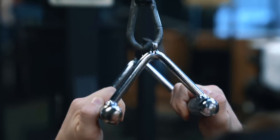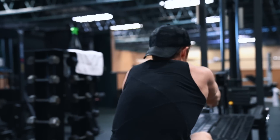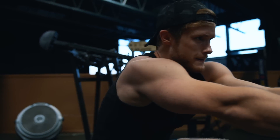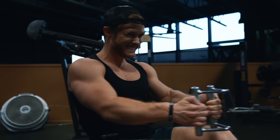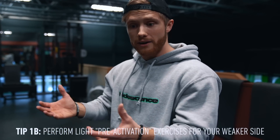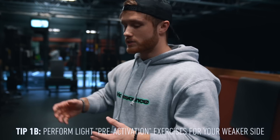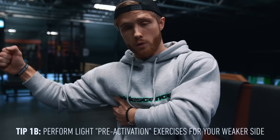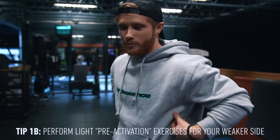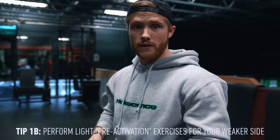Another thing you can do before starting the set is a pre-activation exercise. Basically, you do an isolation exercise before moving to a heavy compound exercise — and this does have empirical support. We see that if you do isolation exercises for the glutes before a compound movement like a squat, activation carries over. For the lats, you might want to do a lat pull-in or lat pullover with just your weak side, so it fires more in your main work.